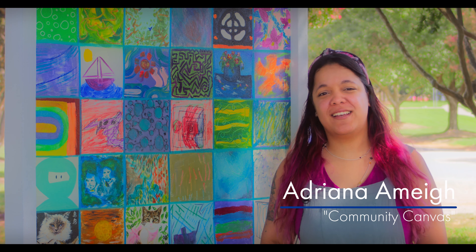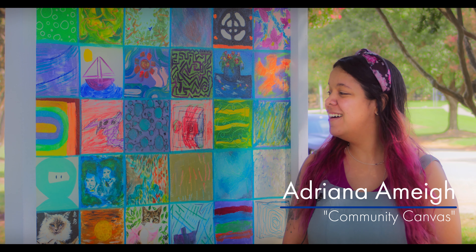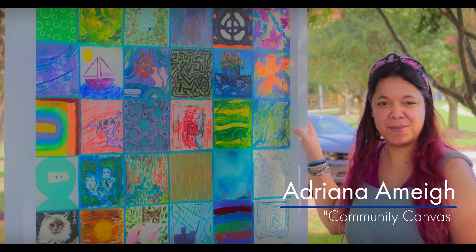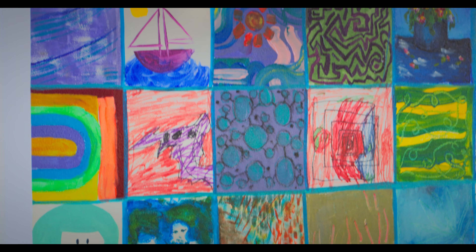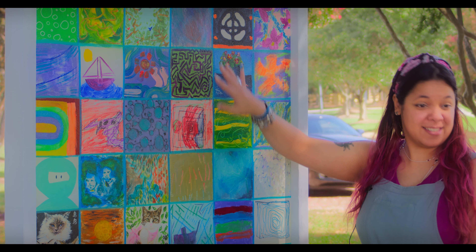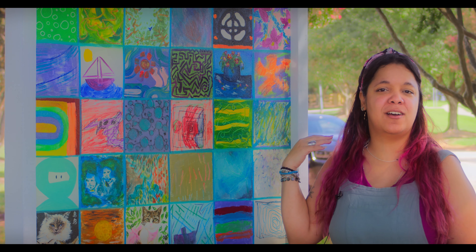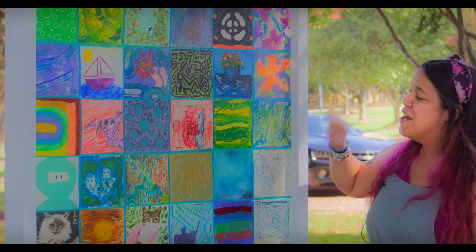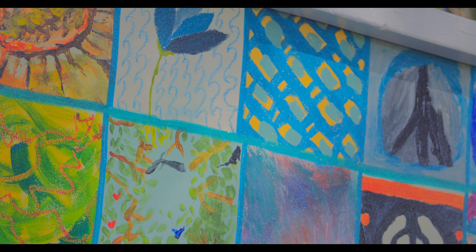Hi, I'm Adriana May. I'm a Puerto Rican artist based in the Triangle area of North Carolina. And this right here is a community painting that we put together for the Art Around Town project. What we were looking to do with it is divide it into 48 separate tiles so that members of the community, regardless of their background or their socioeconomic status, or even their level of creativity, could participate.